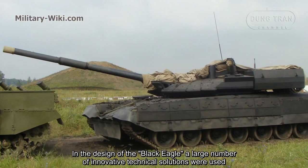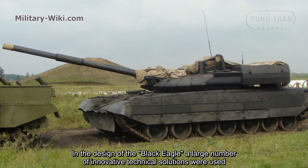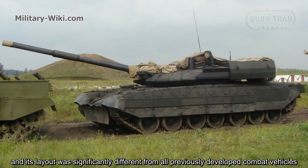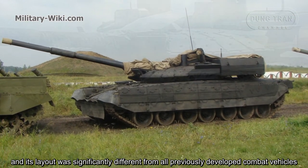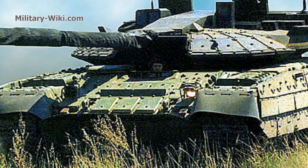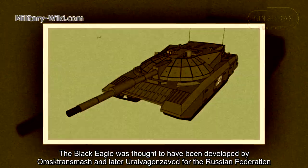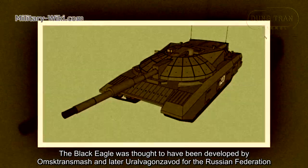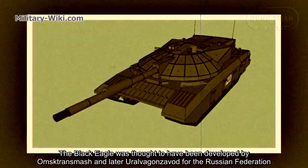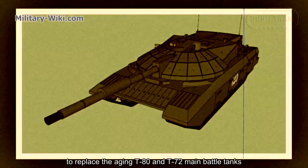In the design of the Black Eagle, a large number of innovative technical solutions were used, and its layout was significantly different from all previously developed combat vehicles. The Black Eagle was thought to have been developed by Omsk Transmash to replace the aging T-80 and T-72 main battle tanks.